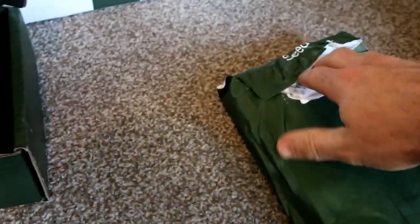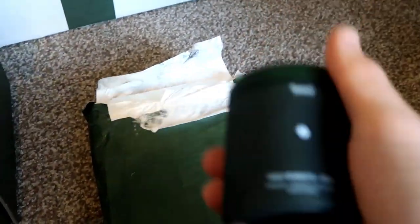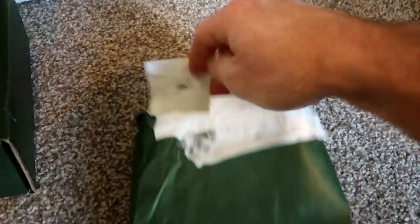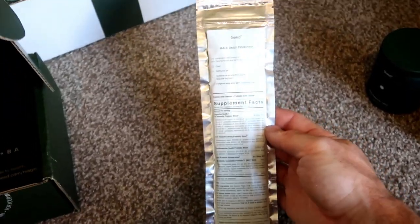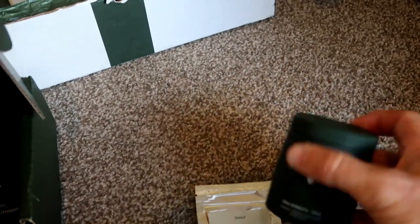This is the replacement package. It's a subscription-based product. Like I said, you get this. Oh, and by the way, they do both a male and a female version - I have the male version. The idea is you get Seed the first time around, and then every month you get a package like this, and you open it up and put the refill straight into your glass jar. That's pretty cool.